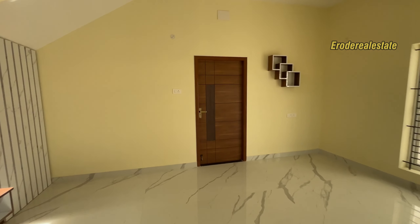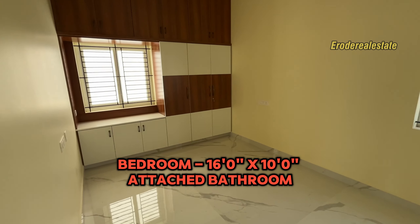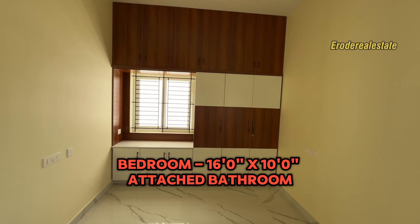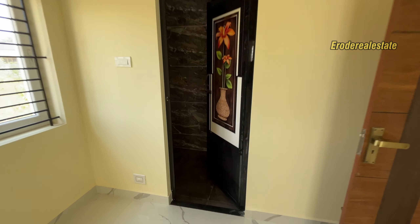There is a master bedroom on the ground floor with an attached toilet. There is a bedroom in the room with an attached toilet and a west-end toilet.